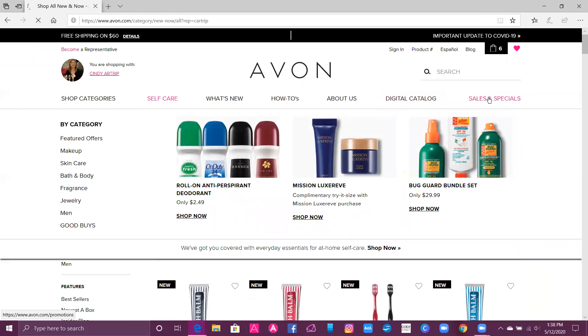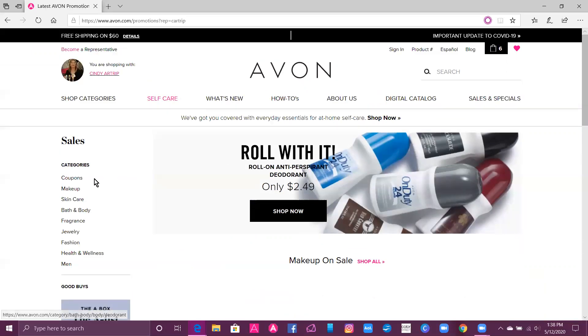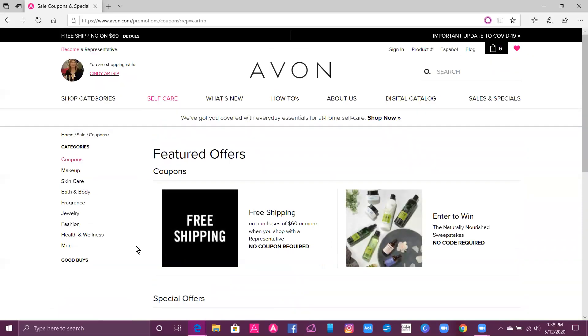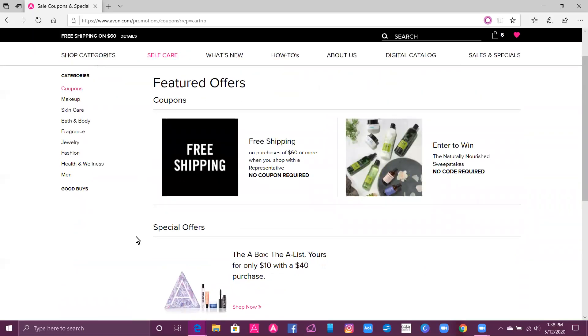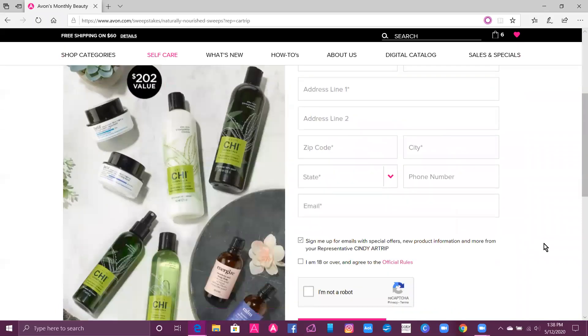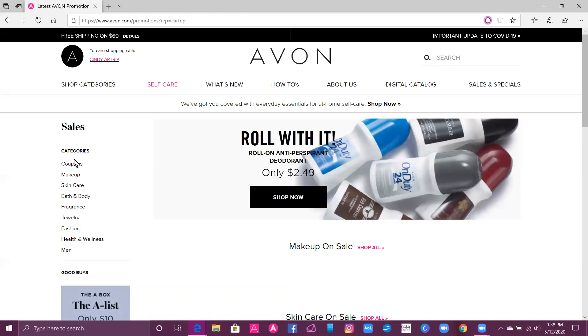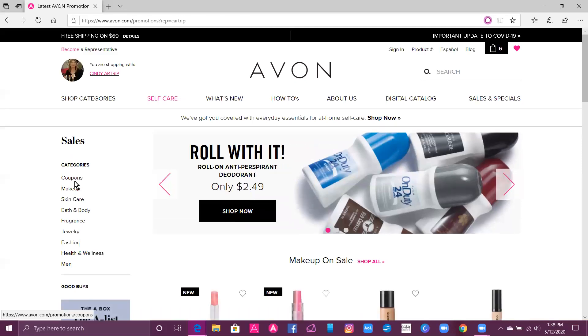We're going to go to Sales and Specials — this is another great section where you can save a lot of money. Go over here and click on Coupons. In this section you'll see that any order of $60 or more gets free shipping. You can also enter our sweepstakes — just click on that, fill it out, and there is no purchase required. It's free.